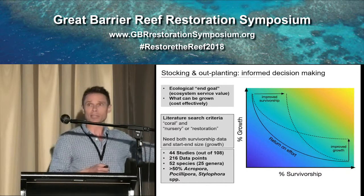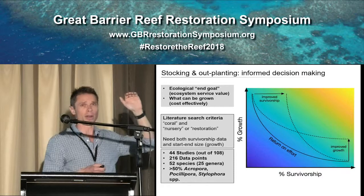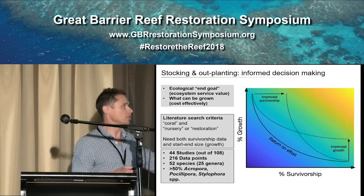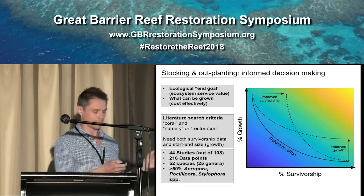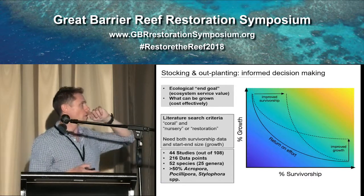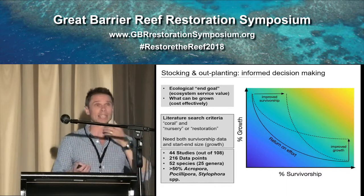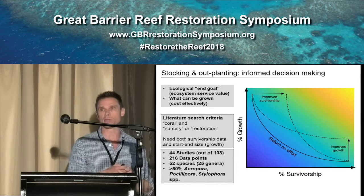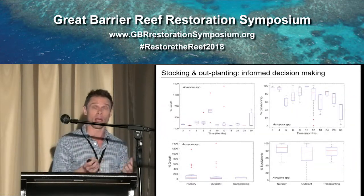To dig into the literature quantitatively, I conducted a brief literature search using constrained criteria — I needed data where I could calculate percent growth and survivorship. When the search was finished, I ended up with 44 studies out of 108 that provided the data I needed. This provided 216 data points — a good amount to start populating this framework — covering 52 species and 25 genera.